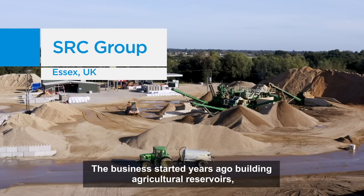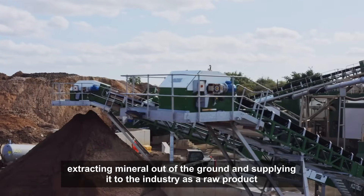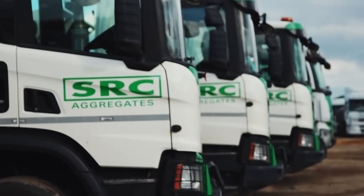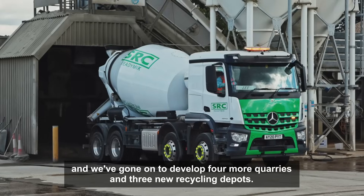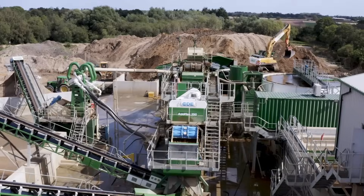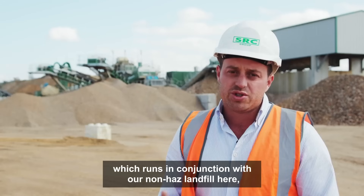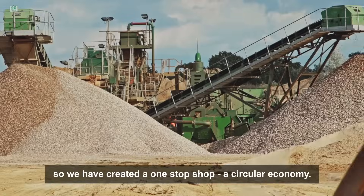The business started years ago building agricultural reservoirs, extracting mineral out of the ground and supplying it to industry as a raw product. SRC as you see it today was born about 10 years ago when we got permission for our first quarry at Colchester. We've gone on to develop four more quarries and three new recycling depots, and since then we've invested in a new one here at Martell's — bespoke designed for non-AS soils, running in conjunction with our non-AS landfill. So we've created a one-stop shop, a circular economy.